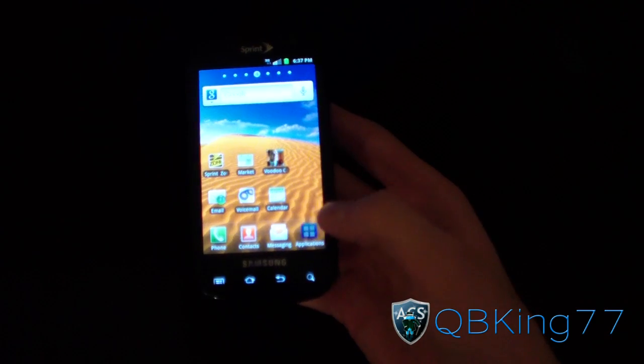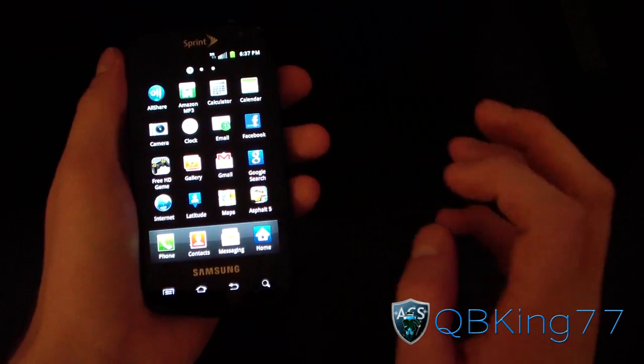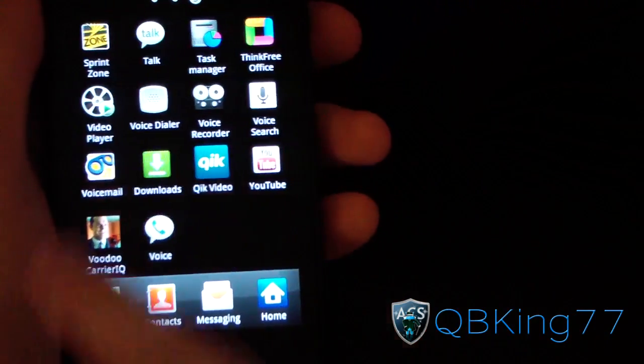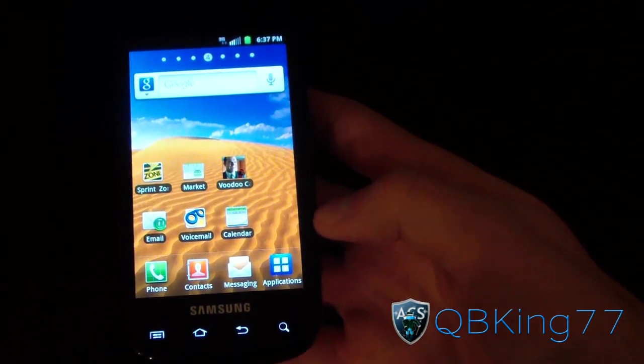Also, Asphalt 5 is now just a link to a download in the market — it's not an actual application anymore. Same with Quick Video — those are just market links now, not actual apps.